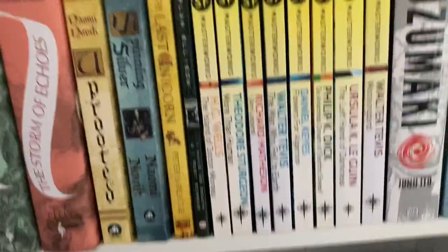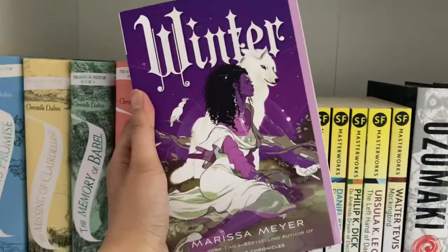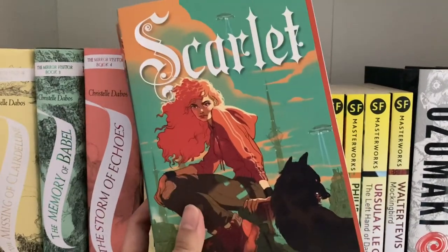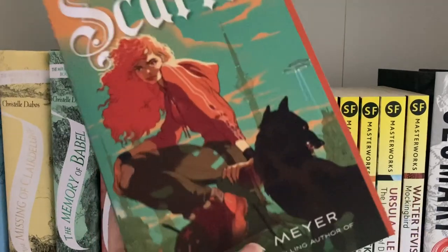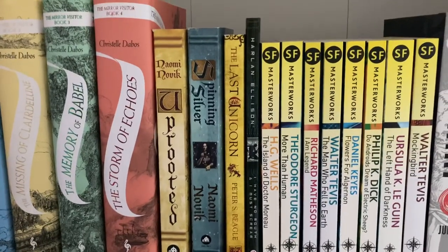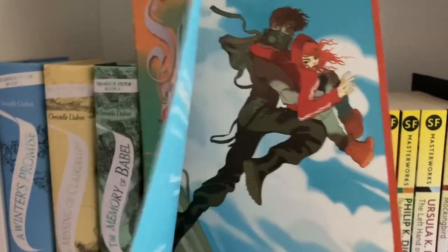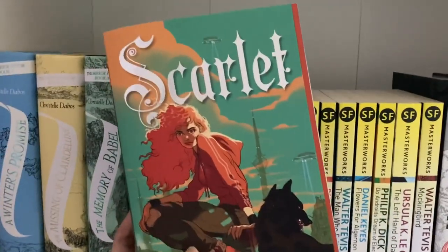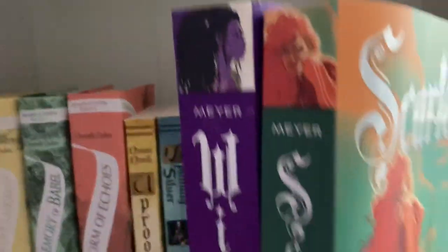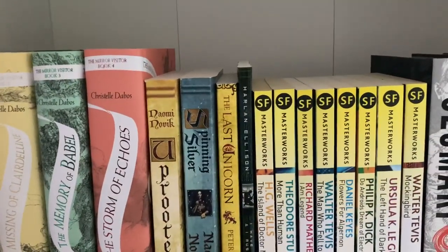Also hidden in the back we have Scarlet and Winter by Marissa Meyer — books two and four in the Lunar Chronicles. I've already read this series and I'm just repurchasing them in these covers, which I really adore. They also have step backs, which I personally don't mind as long as there's pretty art. The Lunar Chronicles is one YA series I really enjoy — clever sci-fi retellings of various fairy tales.